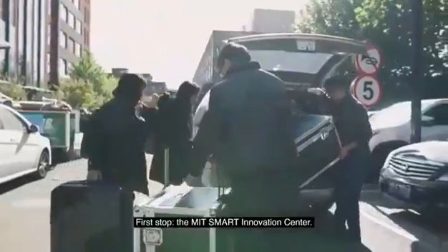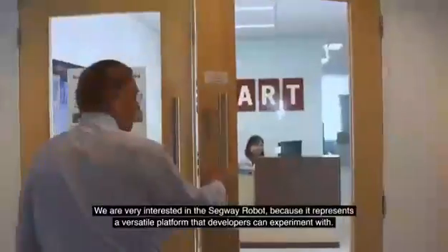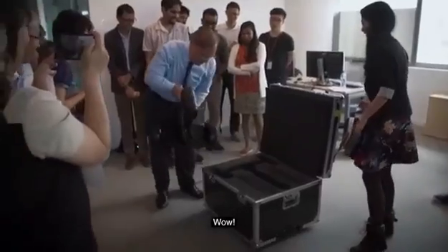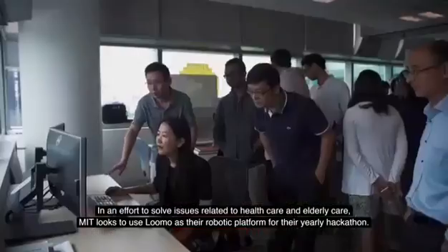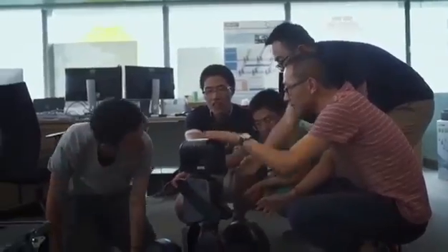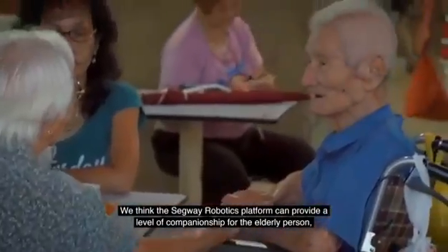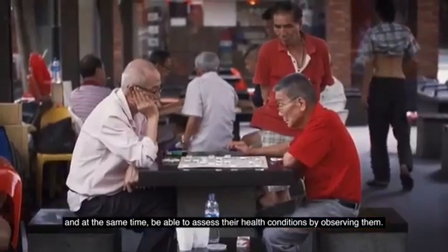First stop, the MIT Smart Innovation Center. We're very interested in the Segway Robot because it represents a versatile platform that developers can experiment with. In an effort to solve issues related to health care and elderly care, MIT looks to use LUMO as their robotic platform for their yearly hackathon. We think the Segway Robotics platform can provide a level of companionship for an elderly person, but at the same time be able to assess their health conditions by observing them.